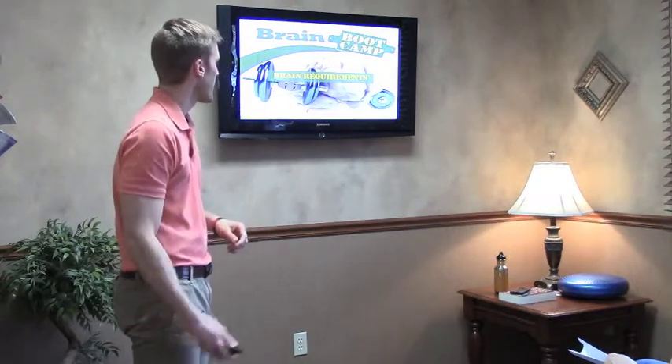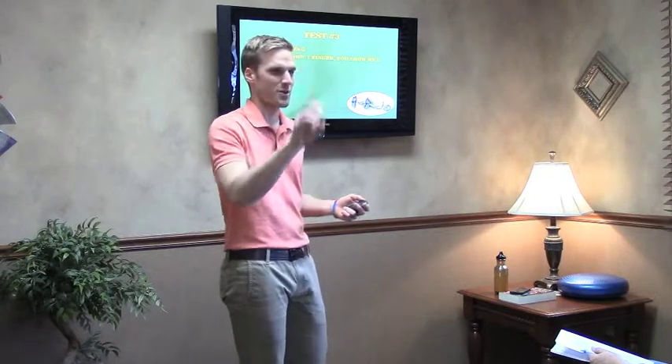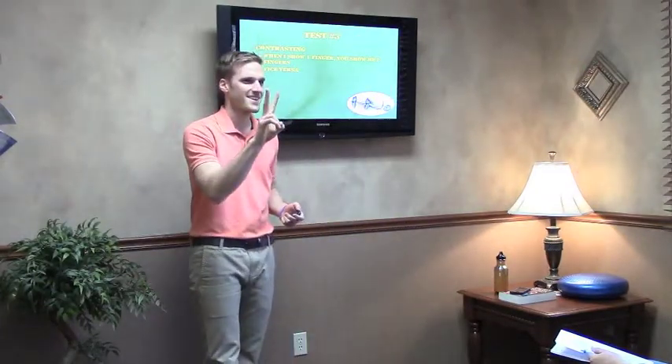Before we get into what the brain requires to be functional, another little test. This is called contrasting. When I show you one finger, you show me two fingers. When I show you two fingers, you show me one finger. Does that make sense? We'll just do a couple repetitions.